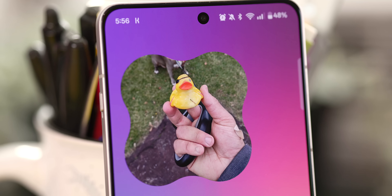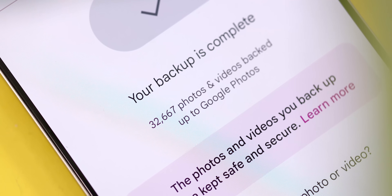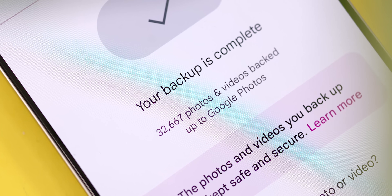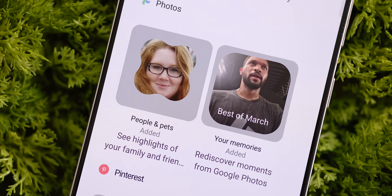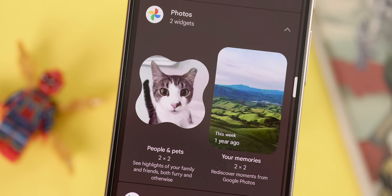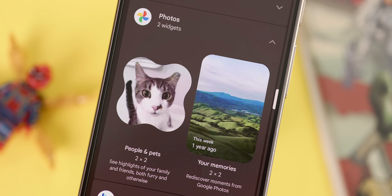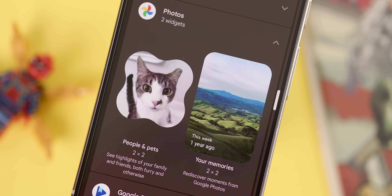Just a heads up, I'm going to have a lot of Google widgets on this list. The Google Photos widget is definitely one of my absolute favorites, especially if you have a big, long-standing, built-up photo library like I do. You actually get two main types of widgets — both are digital photo frames, but one is for a specific person or pet, and the other will cycle through your past memories in general, pulling highlights from your library.